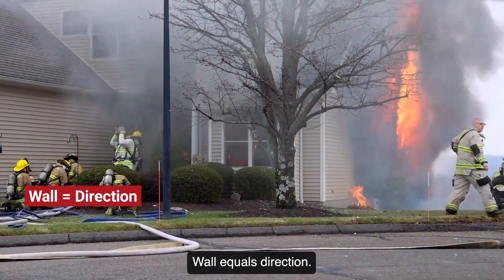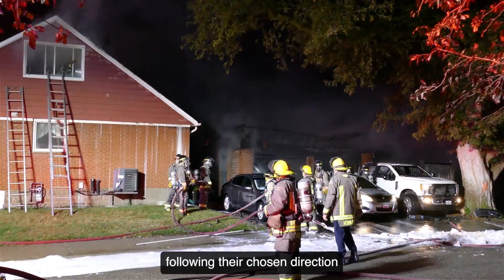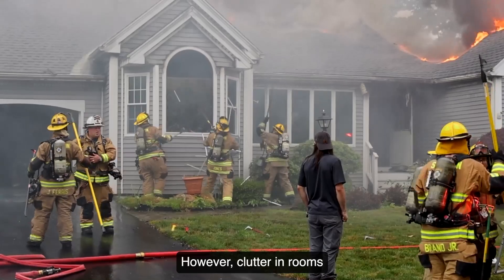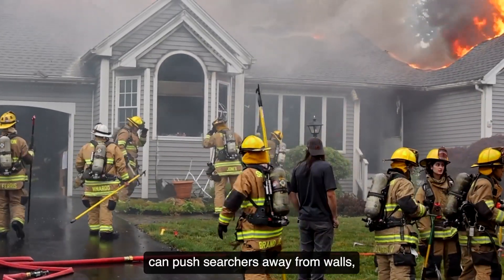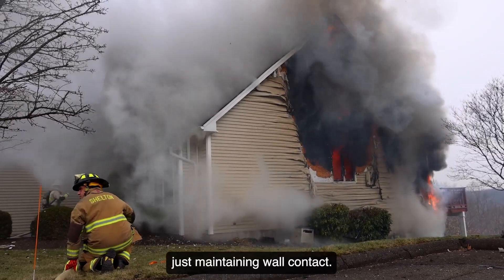Firefighters should stay disciplined, following their chosen direction while using the wall as a reference. However, clutter in rooms can push searchers away from walls, so it's essential to think beyond just maintaining wall contact.